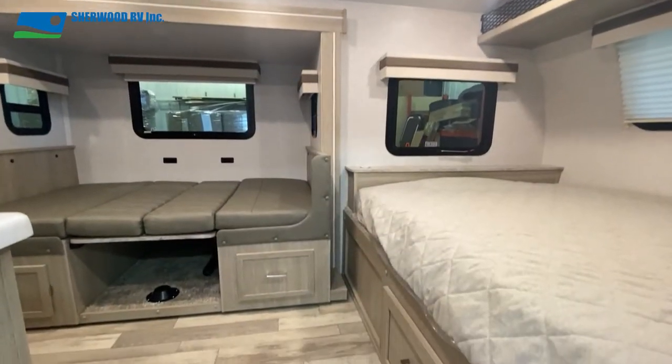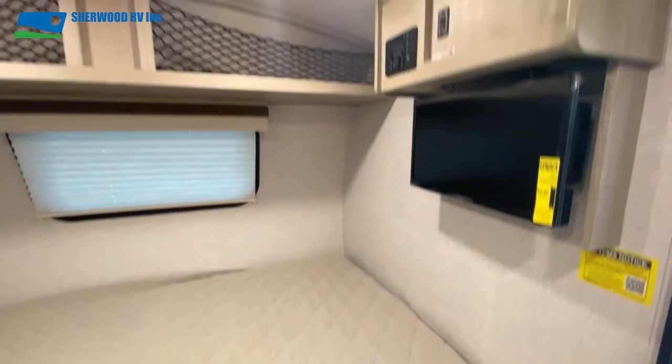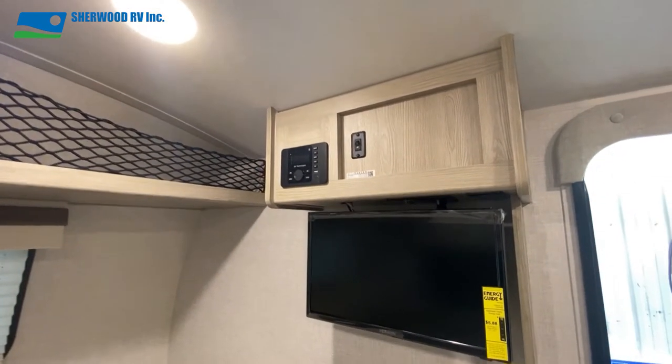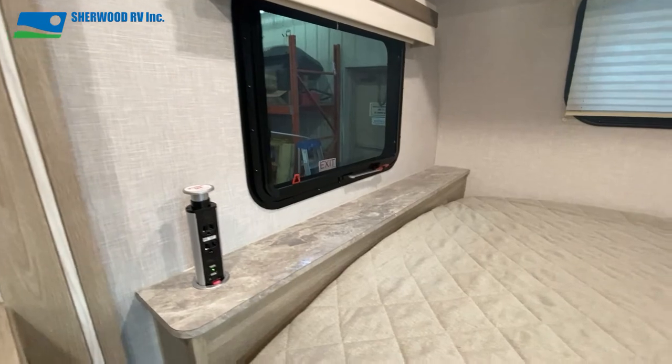The interior of this GeoPro has Rockwood's usual blend of style, quality, and function. Starting with the east-west 54 by 74 bed, above which is the 12-volt TV and stereo, shelving, and a pop-up power bar.